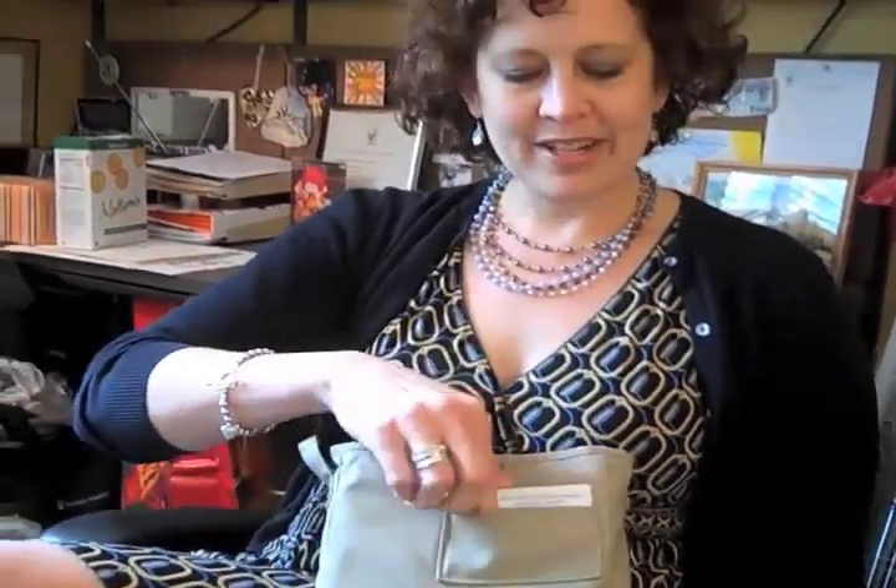Before the Purse Perfector, I never changed my purse. I carried one purse for about three years because it was too much of a hassle to switch it out. Now I can just drop this in a purse — so just last week I bought a new purse.